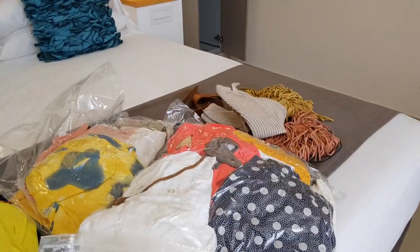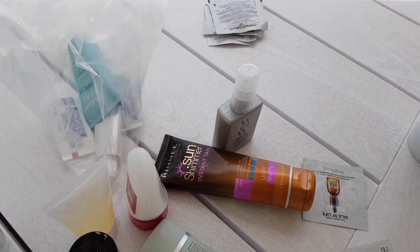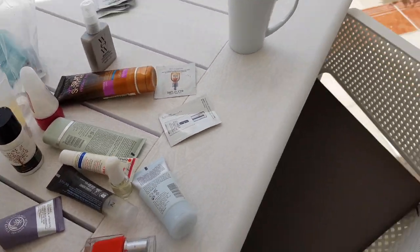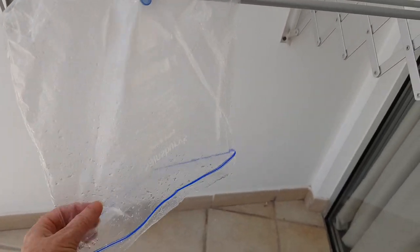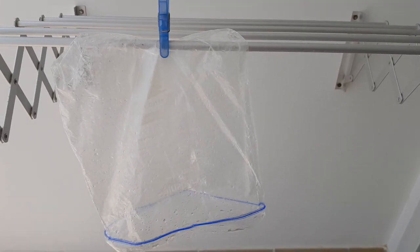This is where we've arrived, and now the unpacking starts. This is why you double wrap in plastic — because this leaked. And this is why you bring pegs — because there aren't any here, and I'm already having to dry out a rinsed plastic bag. If you've enjoyed this packing video, give me a thumbs up please!